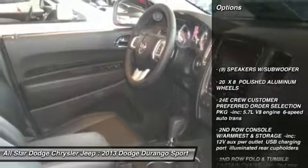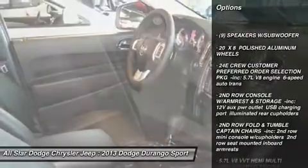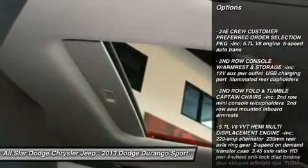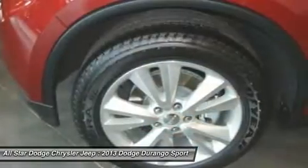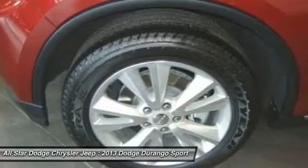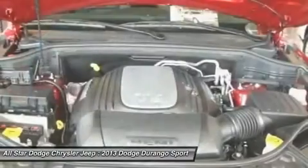Anti-lock braking system, all-wheel drive, power passenger seat, power liftgate, power steering, hard disk drive media storage, aluminum wheels, keyless entry, 6-speed automatic transmission, keyless start.